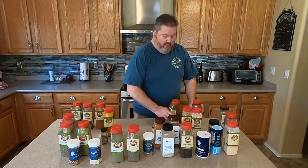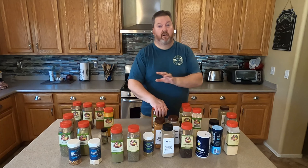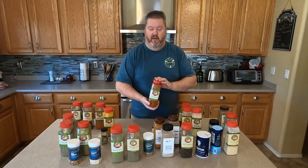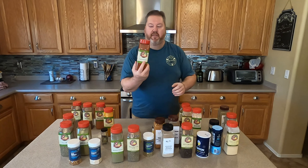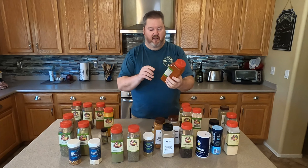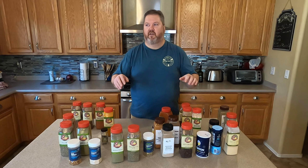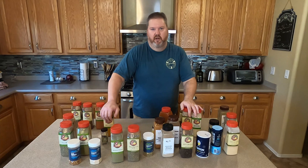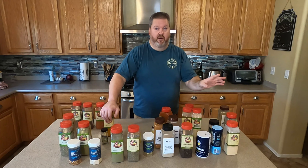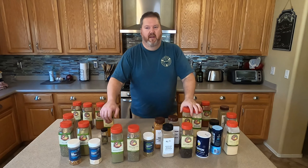Paprika should be its own video. Paprika is like wine — there's red and white, and within that a thousand different varieties. There's basically Spanish and Hungarian paprika. The Spanish is a little spicier. This one is 85 ASTA — that indicates the redness for coloring in your dishes. The higher it is, the redder it is. It has nothing to do with spice levels. With Hungarian paprika you can get sweet, you can get smoke, all kinds of different things. A professional chef should have at least three different kinds. I have Hungarian and Spanish.